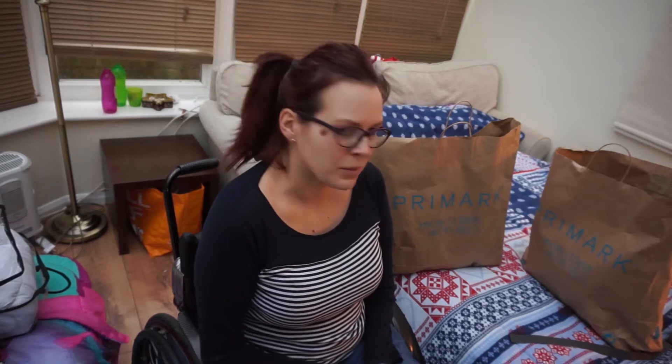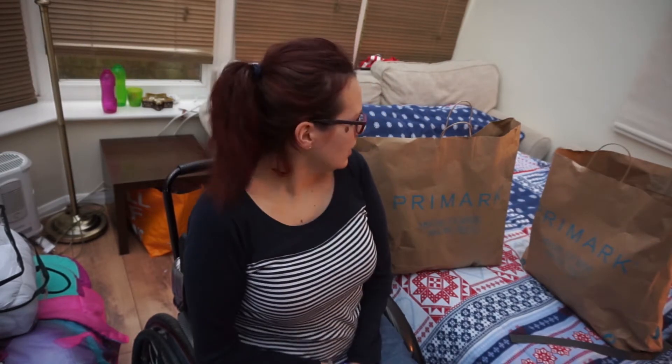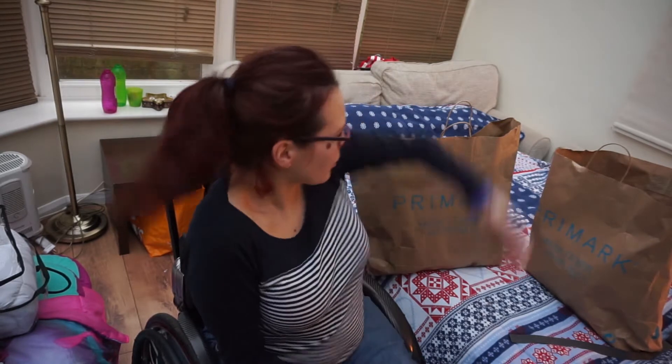So I went to Primark two days ago with my sister-in-law, the one in Bletchley which is quite a big Primark, and it was heaving so I didn't buy that much. But I got a few bits and a few extra Christmas presents, so I thought I would just show you what I picked up.